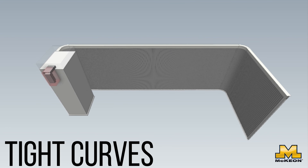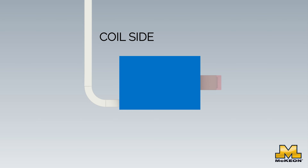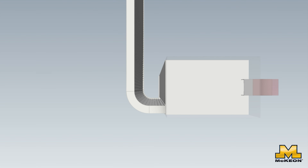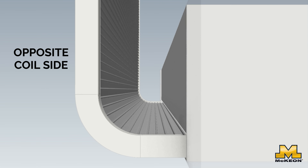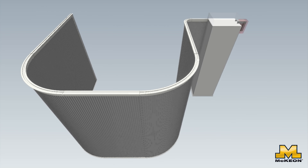Let's get into the specifics. The tightest curve the S 4000 can handle when turning toward the coil box is an impressive 12-inch radius. This is possible due to the natural bend in the slats as they come out of the coil box, allowing the head track to make sharp turns without interrupting the ceiling design.